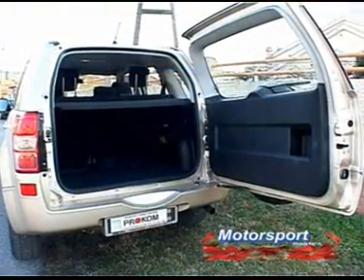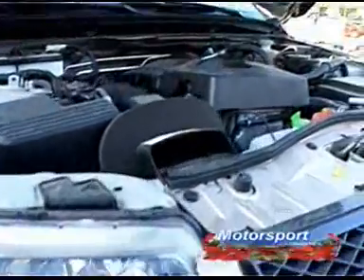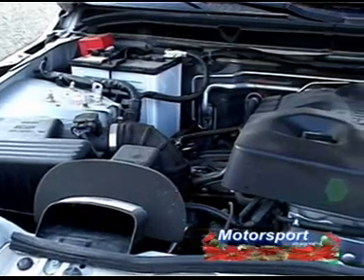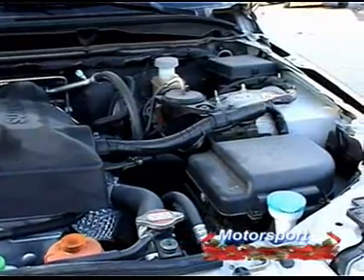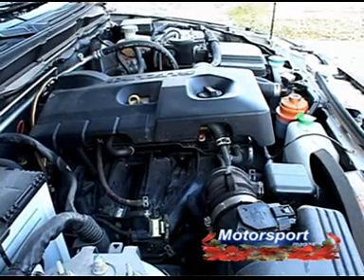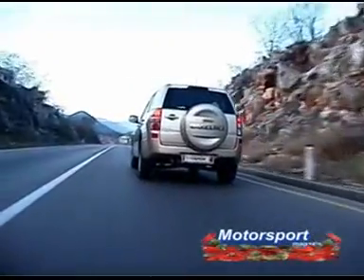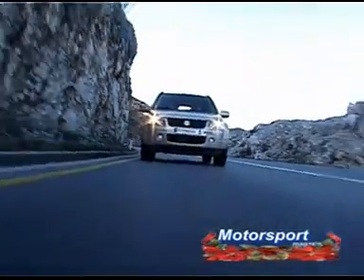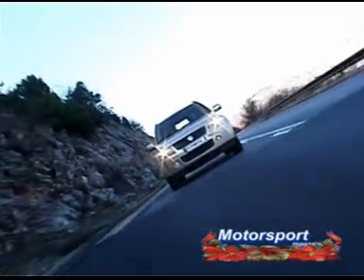I prtljažnik je veoma prostran, uz mogućnost preklapanja zadnje klupe. Motor koji je pokretao ovaj SUV bio je četvorocilindrični, vodom hlađeni benzinac sa 16-ventilskom glavom, zapremine 1995 kubika i snage 103 kW ili 140 konjskih snaga. Veoma snažan i bučan pogonski agregat, što i ne čudi kada je u pitanju sportski duh Japanaca. Do 100 km/h ubrzava za samo 12,1 sekundu, uz maksimalnu brzinu od čak 175 km/h i uz potrošnju 12,3 litra bezolovnog benzina na 100 km.